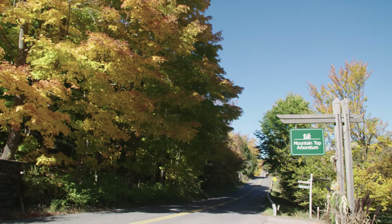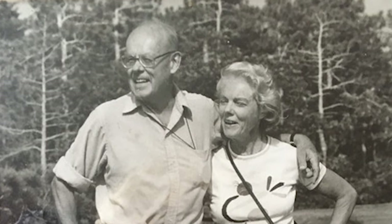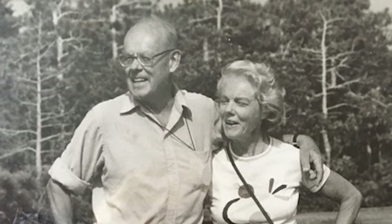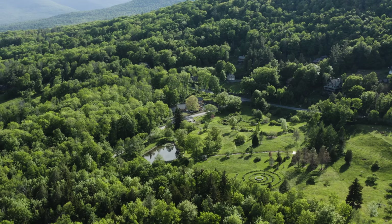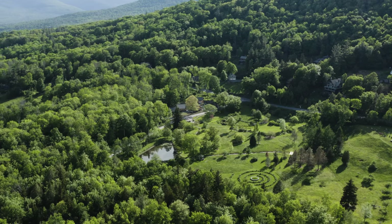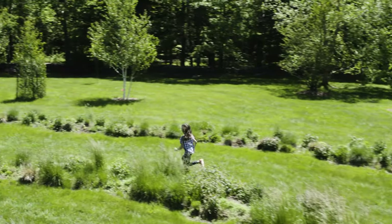The Mountaintop Arboretum was founded in 1977 by Dr. Peter Ahrens and his wife Bonnie as a scientific station to study trees that could withstand the rigorous climate of the 2,400-foot elevation. It would soon evolve into a center for environmental education and family recreation.